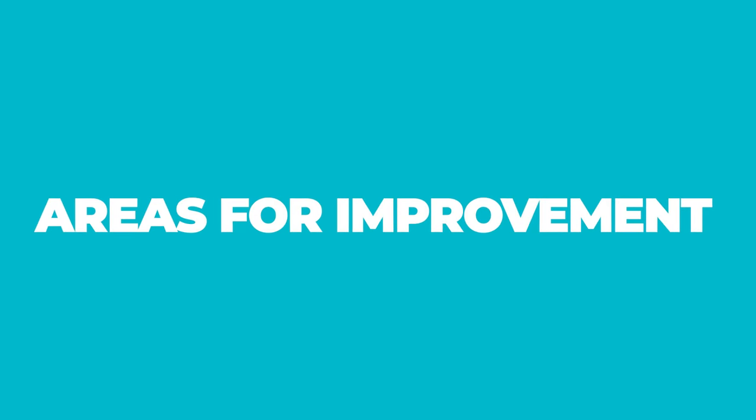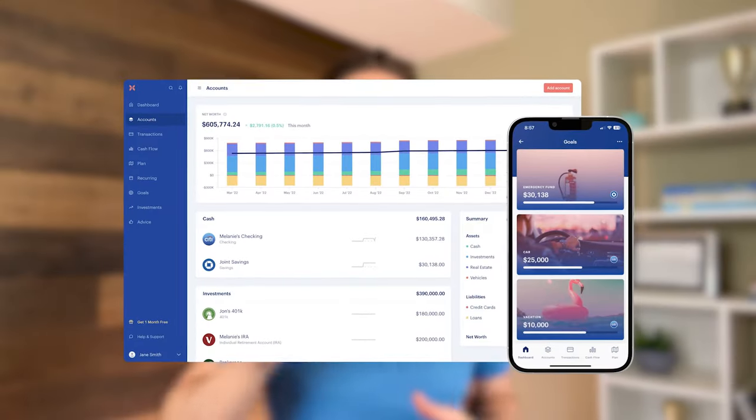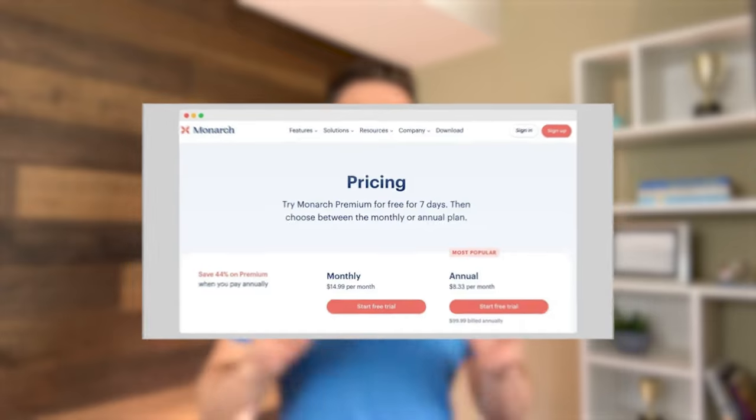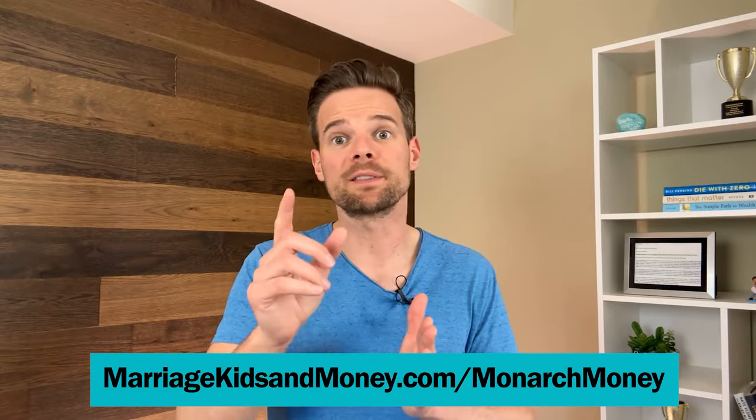Now let's talk about areas for improvement. Number one: the cost. Many people focused on their finances are also very frugal — they want things to be free. If you can't stomach paying for a financial tool, you'll have a hard time with Monarch Money. In our opinion, though, the platform is so robust and the advice so solid that the fee is worth it. Plus, you don't have to battle annoying or tempting ads, and you can count on them not to sell your data. They also currently offer a free seven-day trial so you can take the tool for a test drive before paying.